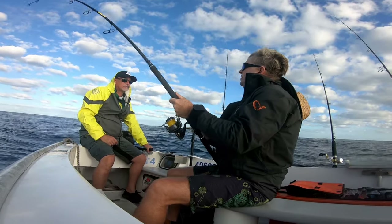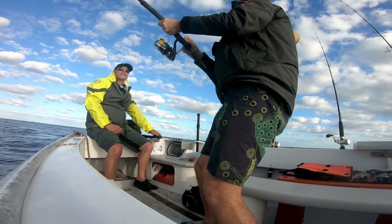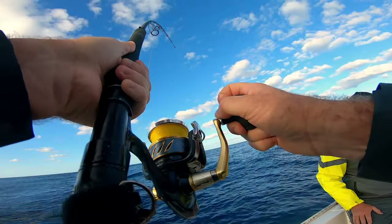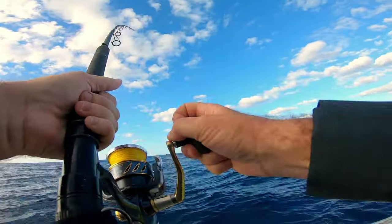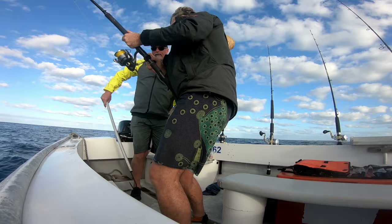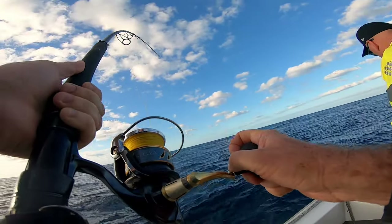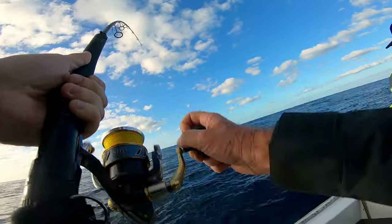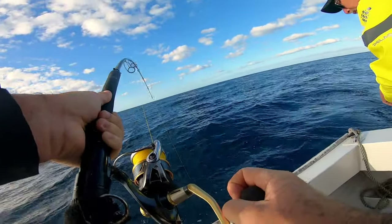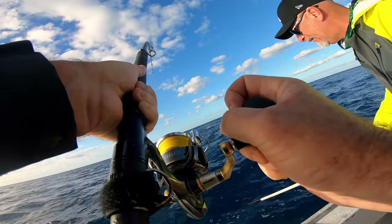It doesn't feel like a tuner yet, so that's good. They're running to the boat — that's a mag. Could be a spanny but it's quite worth it to tune. It's not doing the tail beat so it doesn't feel tunerish at the moment. It hasn't had a second run so it's too steep. That's a tuner I think. It's not under the boat — it's a spanny, isn't it? Yeah, that's a doggy.